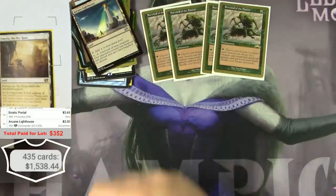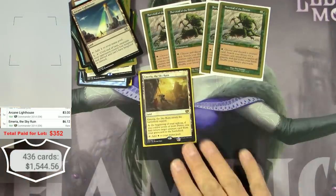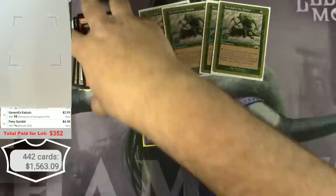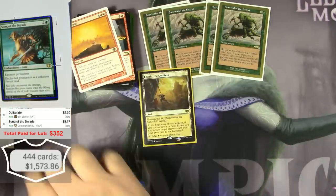Here's an Amulet of the Sky Ruin — $6 bucks. I don't see them too often in my collection.